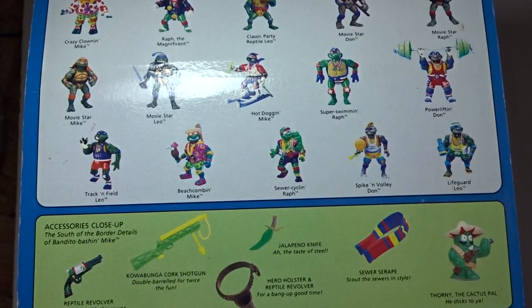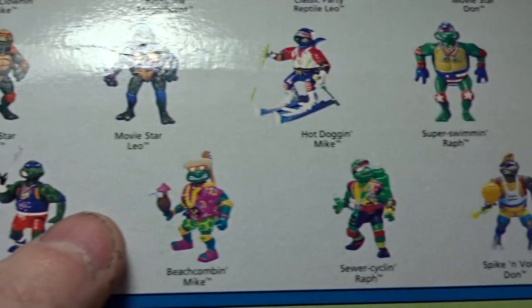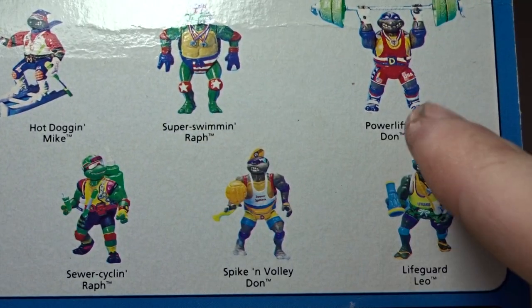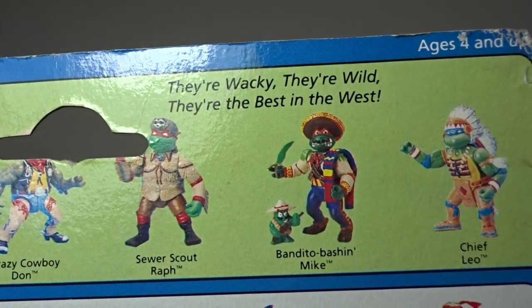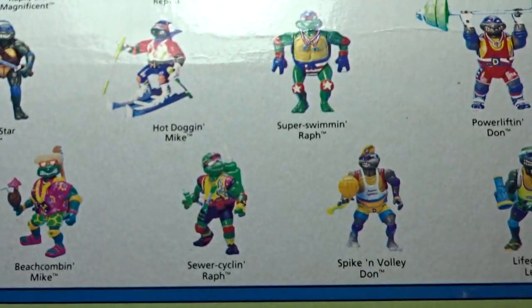Here you can see some of those vintage figures on the back of the card. There are some pretty crazy ones — sports guys, track and field, Movie Star Mikey, Olympics Hot Dog Mikey, Super Speed Crazy Running Ralph with Olympic medals, weightlifting, clowns — all kinds. In this Wild West line specifically, you had Chief Leo, Bandito Bashing Mike, Sewer Scout Ralph, and Crazy Cowboy Donnie.